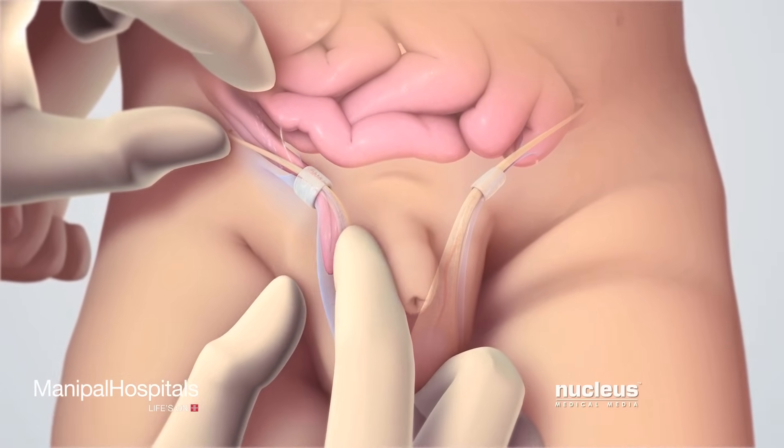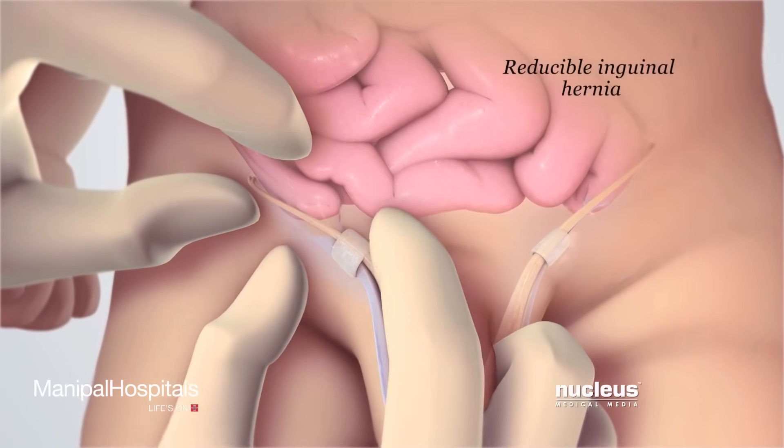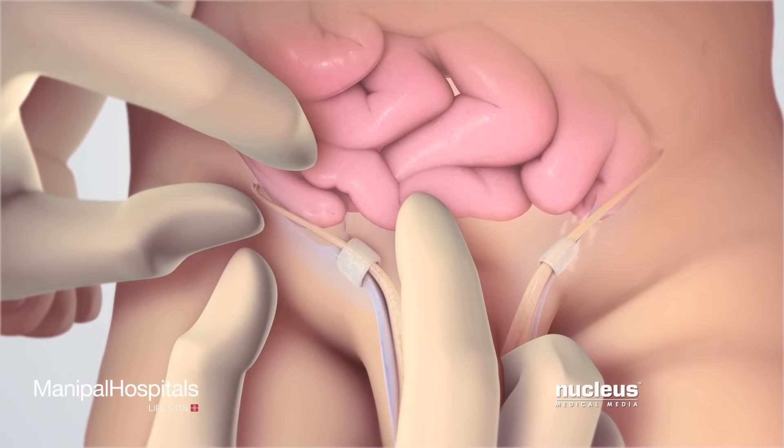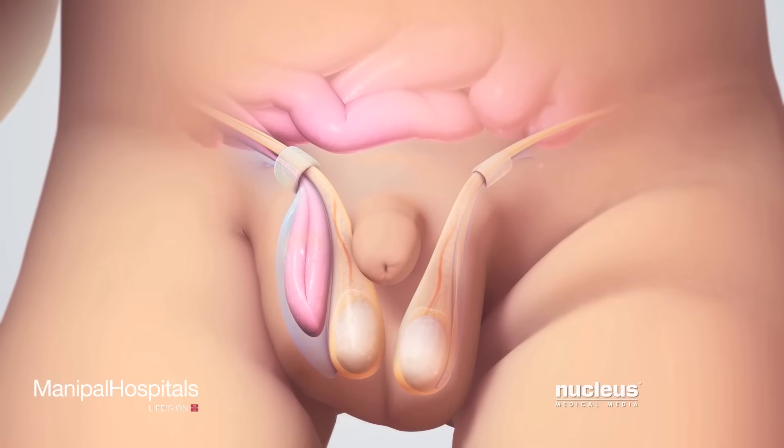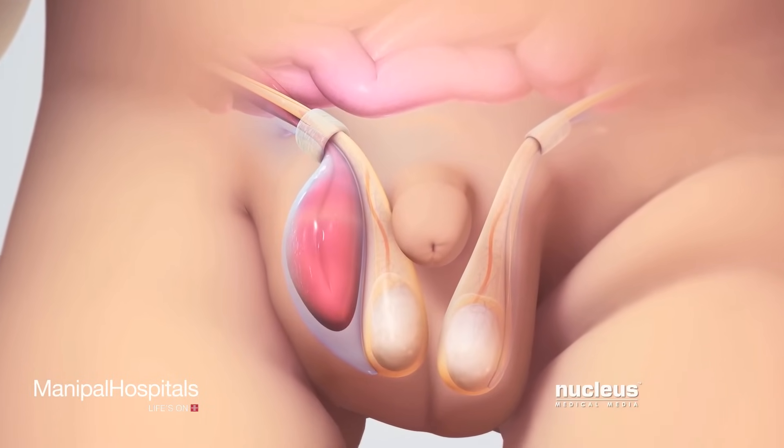Sometimes, a doctor may be able to gently reduce or push the intestine back into the abdomen. However, the intestine may become trapped or incarcerated inside the tissue sac.